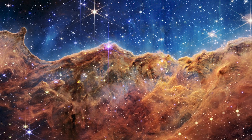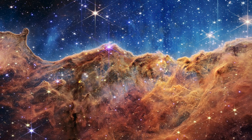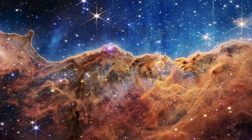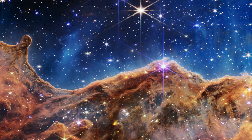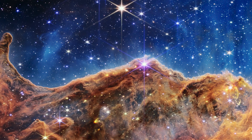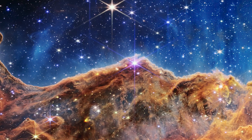I was going to cry when I first saw it. Astronomers call this place the Cosmic Cliffs because it looks like a craggy landscape on Earth. But really, it's a vast cloud of gas and dust being blown into this shape by the bright stars above it.